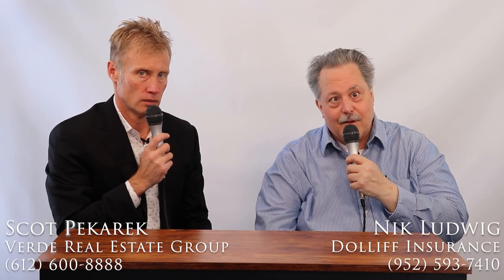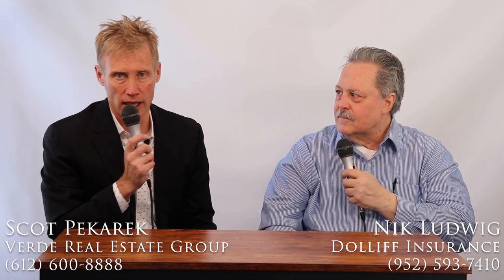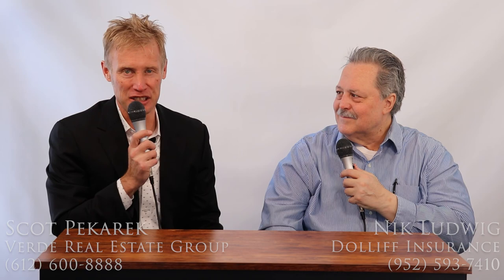This has been great. To reach Nick Ludwig at Dolliff Insurance, call 952-593-7400 or email nludwig@dolliff.com — that's N-L-U-D-W-I-G at D-O-L-L-I-F-F dot com. I'm Scott Picard with Verde Real Estate Group. You can reach us at 612-600-8888, call or text, or online at verde-realestate.com. If we can be of further service, please let us know. Thank you.